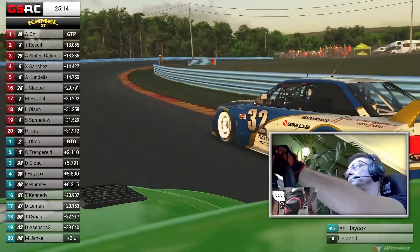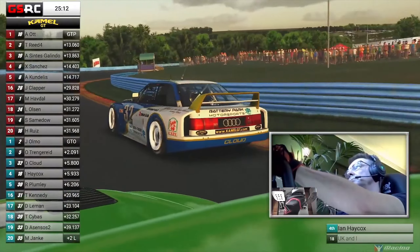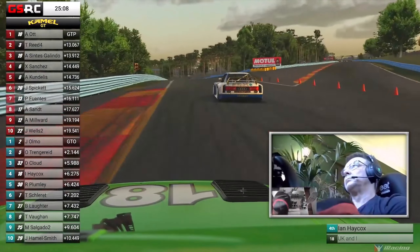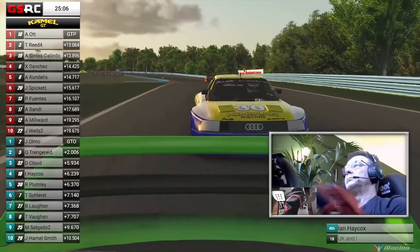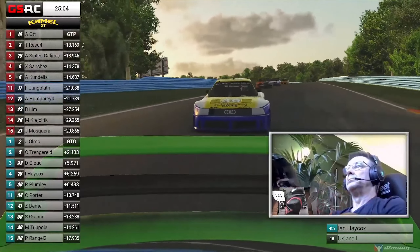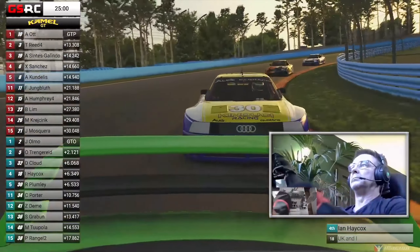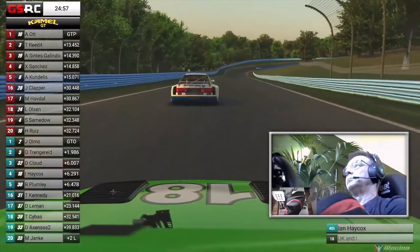Ian Haycox is trying to make a move on Doug Cloud around the outside, but these GTOs have no downforce to play with. They have a wing on the back, but that just keeps the rear tires attached to the ground — it doesn't help you turn in. That wing is just for aesthetics only. It's old school technology, but it does its job.